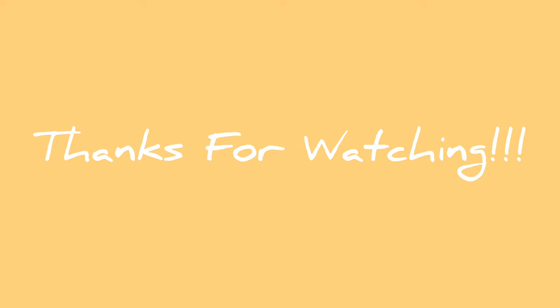And that brings us to the end of the video. Thank you for watching and I hope to see you in my next video. Bye, fashionistas!